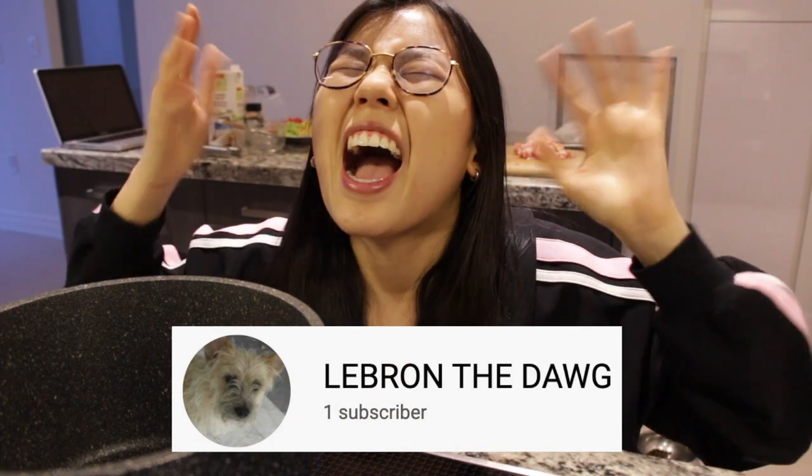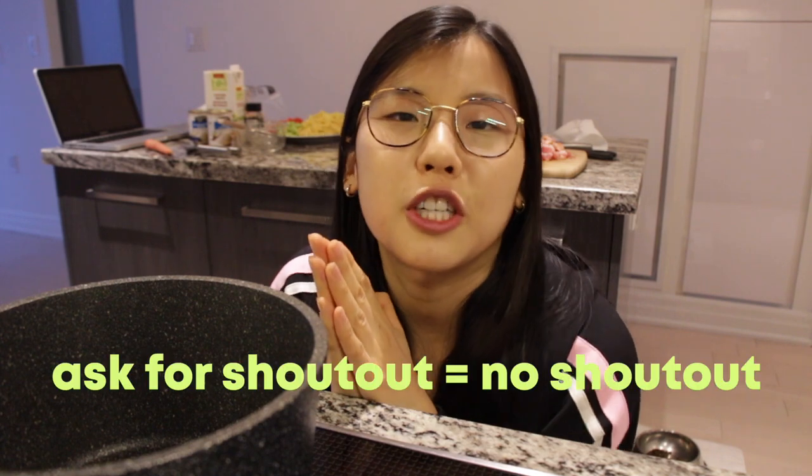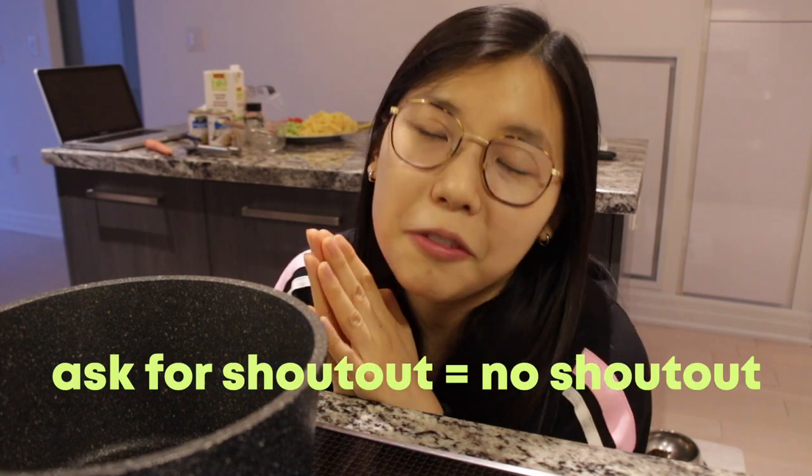As we wait for this pot to heat up, it's time for the shout-out of the week! This week's shout-out goes to LeBron the dog. Thank you, LeBron the dog, for always commenting, always liking my videos, and always supporting me. If you want a shout-out, all you need to do is hit that notification bell, like my videos, and comment nice things down below. But please don't ask for a shout-out because I won't give you one if you ask for it.